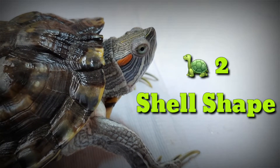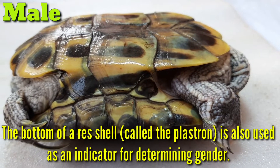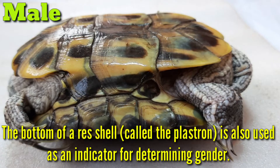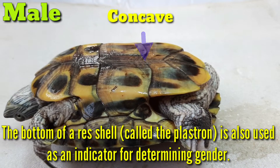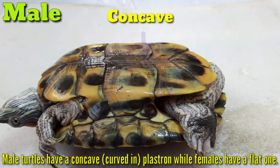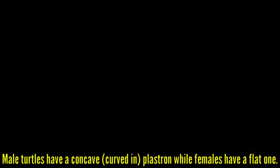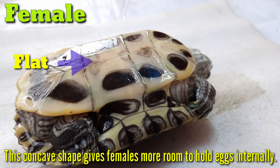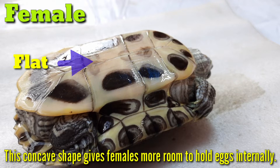2. Shell Shape. The bottom of a turtle's shell, called a plastron, is also used as an indicator for determining gender. Male turtles have a concave, curved-in plastron while females have a flat one. This concave shape gives females more room to hold eggs internally.